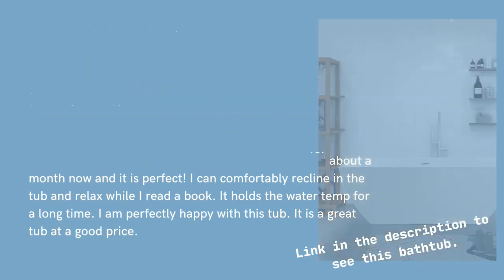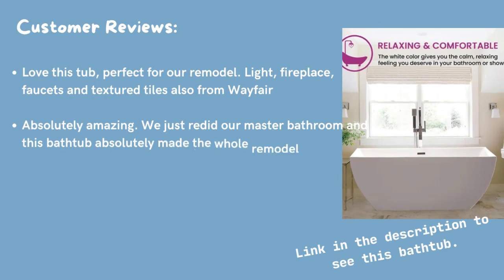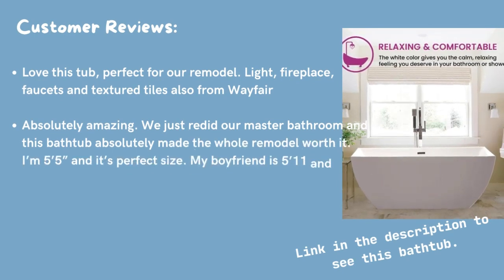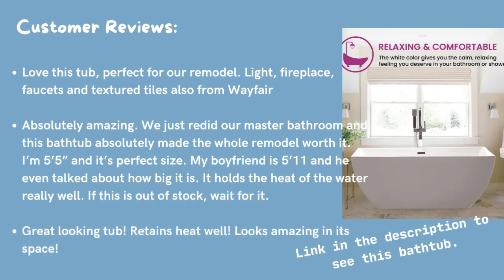Perfect for our remodel. Light, fireplace, faucets and textured tiles, also from Wayfair. Absolutely amazing. We just redid our master bathroom and this bathtub absolutely made the whole remodel worth it. I'm 5 feet 5 inches and it's the perfect size. My boyfriend is 5 feet 11 inches and he even talked about how big it is.